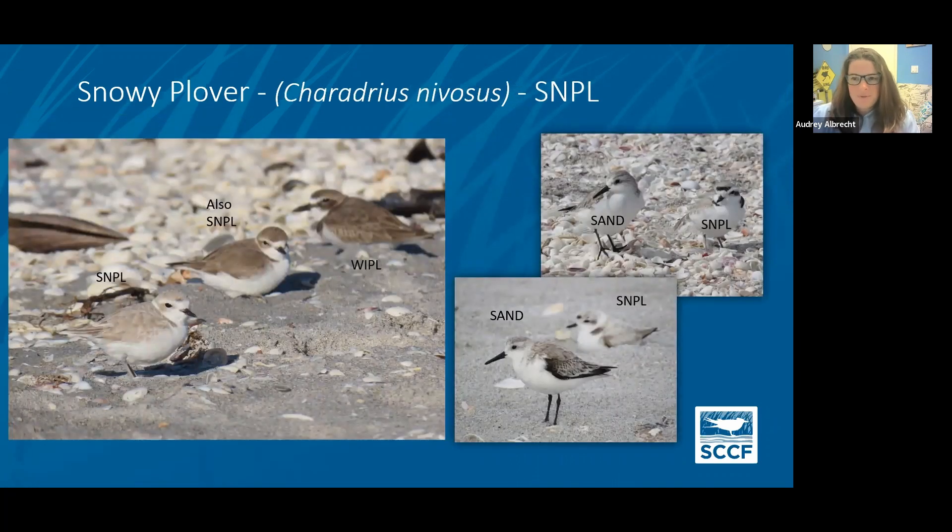Snowy plovers can be a little confusing. A lot of people mix them up with sanderlings, but a sanderling is a type of sandpiper — so you're typically going to see more of them, feeding in that constant rapid probing method, and their bill is a lot longer relative to the length of their head. The photo on the left shows there is some variation in snowy plovers; sometimes they can be a little bit darker brown. Those don't tend to be the birds that nest here, because the nesting birds are more camouflaged for our lighter colored sand. Compared to the Wilson's plover, the snowy plover is much smaller and has a smaller bill.